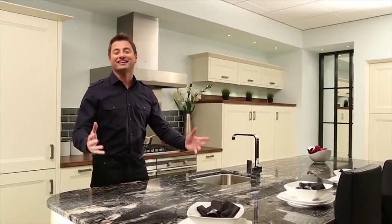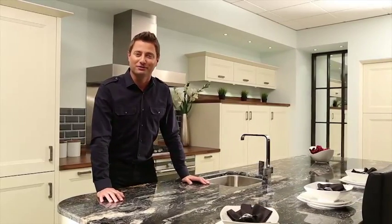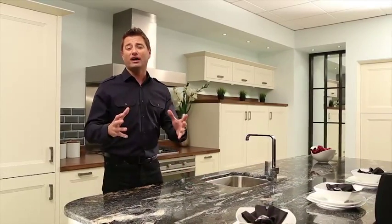My name is George Clark. I'm an architect and TV presenter, presenting shows like Restoration Man and George Clark's Amazing Spaces, and I'm really passionate about how good design and architecture can transform people's lives.